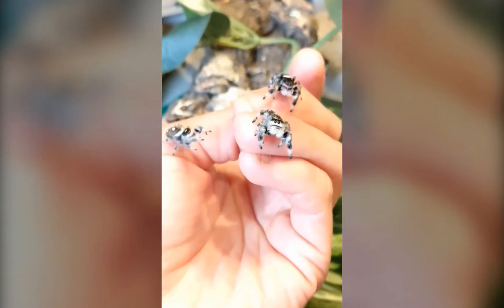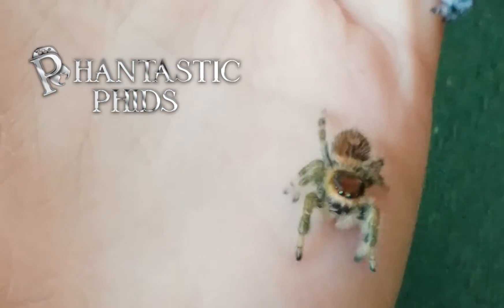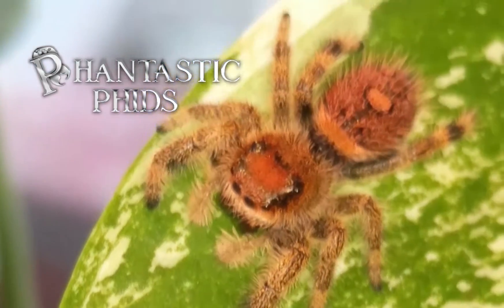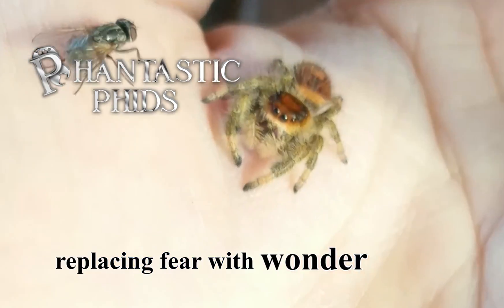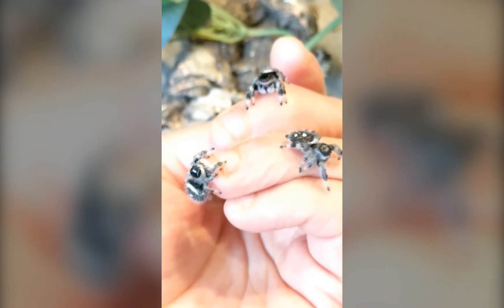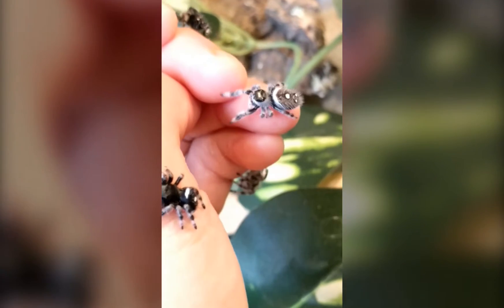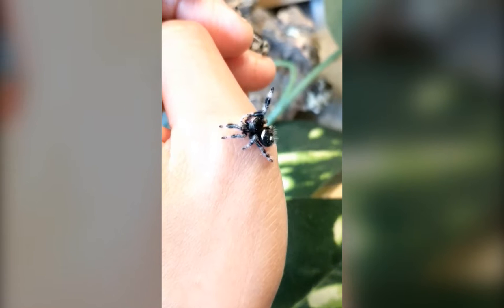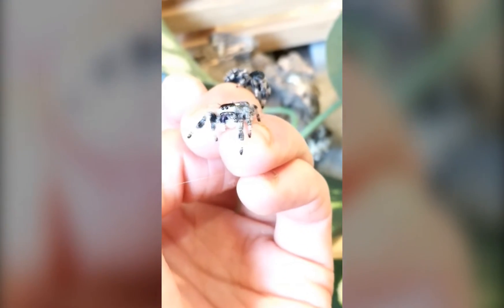I've got four sisters out — ooh, the one in the back did a spook! If you don't know what you're looking for in terms of behavior and body language, I don't recommend taking more than one spider out. As a general rule of thumb, in captivity, if they're well fed, they would much rather run away from each other than engage in a potentially deadly altercation.